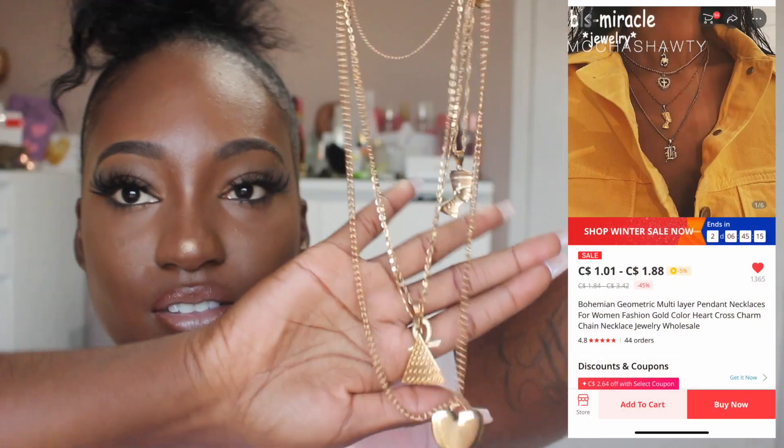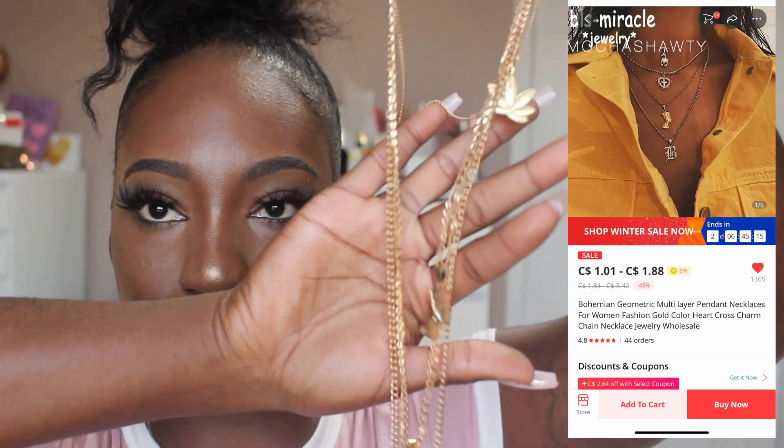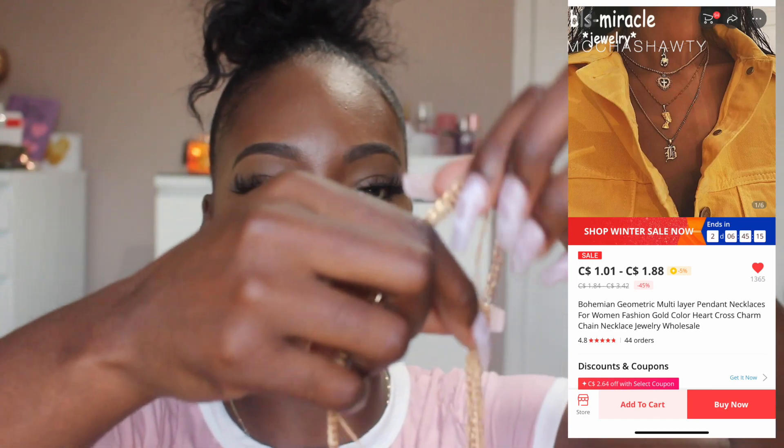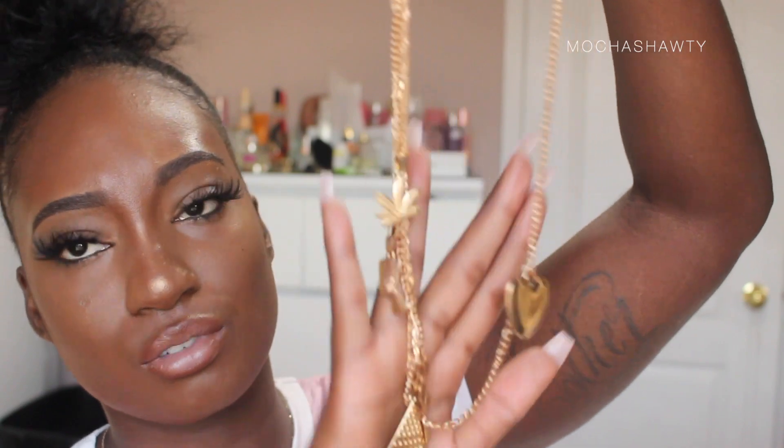Another gem I love from AliExpress recently is this layered necklace. It has a heart, a leaf symbol, and a chain — really really cute on. I'm sorry it's super tangled right now but you get the point. This was like $8-10. I'll insert a picture; it's really cute as well.